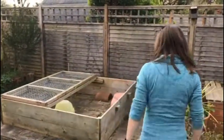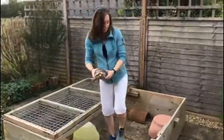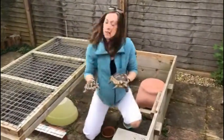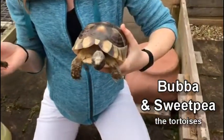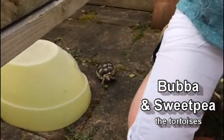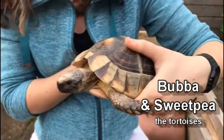The last animal I want to show you is the tortoises. Over here I have got two tortoises — they are both marginated tortoises that come from the Mediterranean. The big one is a boy called Bubba and the little one is a girl called Sweet Pea. They are out and about today enjoying the sunshine because sunshine is really good for them, and they've also got lots of dandelions in their run, because dandelions are their favourite treat.